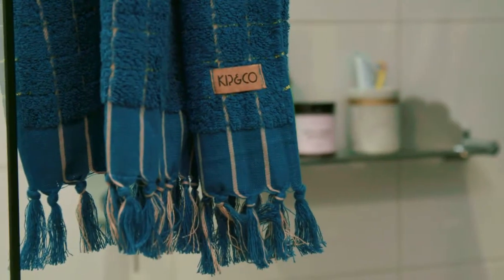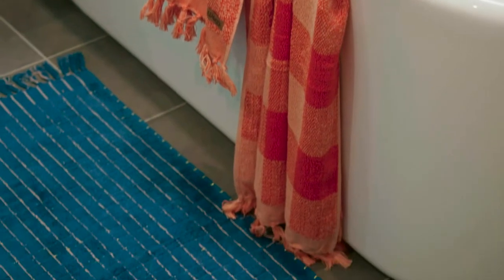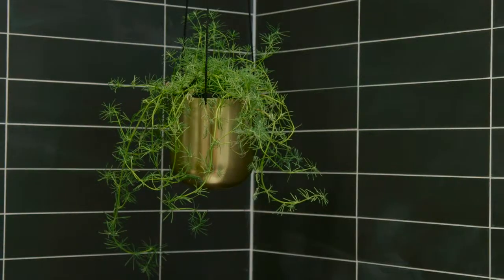Such as towels — towels are 100% the art for the bathroom. You can get some beautiful thick, textured, coloured combinations that really lift the space and add a whole lot of style to the room.